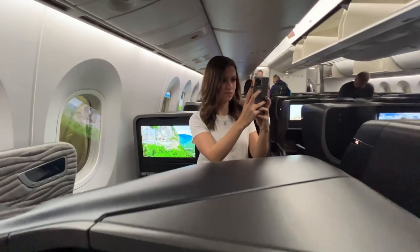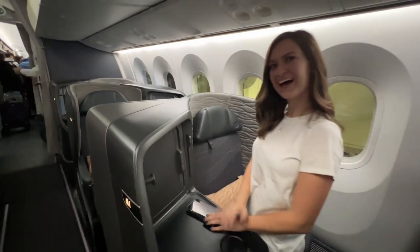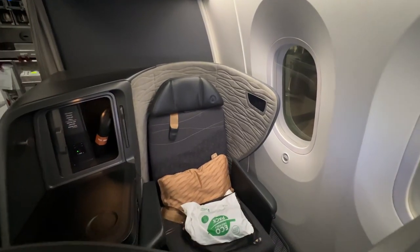My friend Auburn is sitting in front of me in seat 6A and I'm in 7A. Even-numbered seats have more privacy because they're closer to the window and further from the aisle. So if you want a window seat, pick an even-numbered seat.